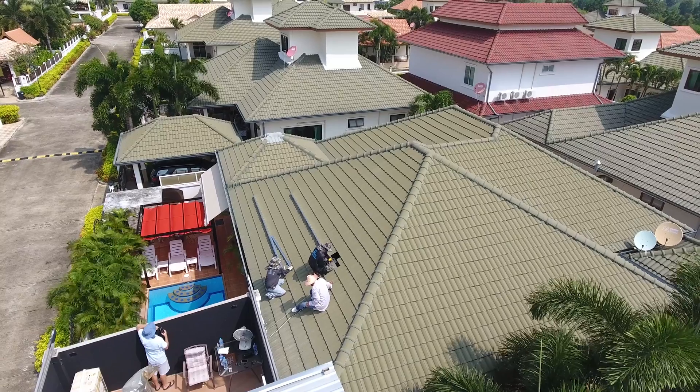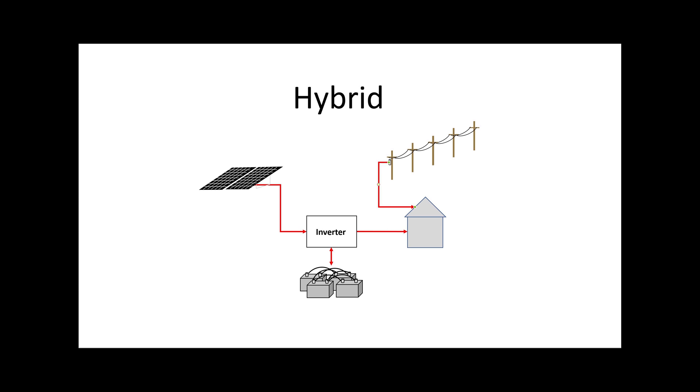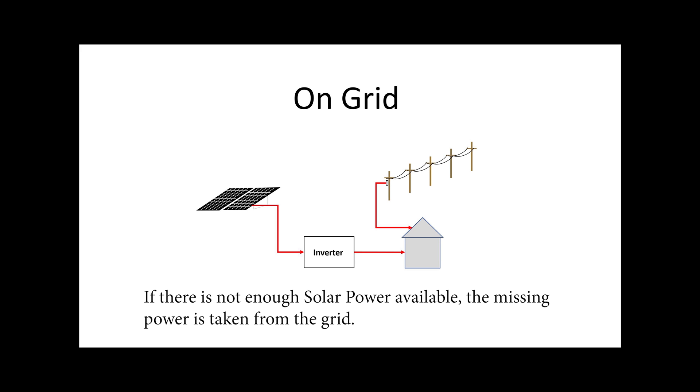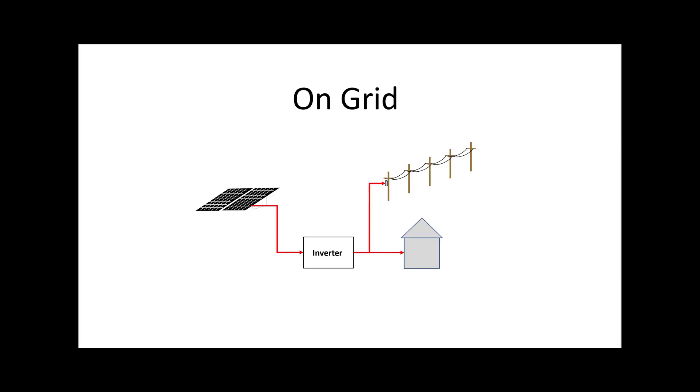All three systems have their advantages and disadvantages. The off-grid and the hybrid system require local storage — large batteries — which have a significant impact on the total cost. An on-grid system does not require local storage. The on-grid system is using the grid as storage. Excess power during the day is stored on the grid and consumed during the night.